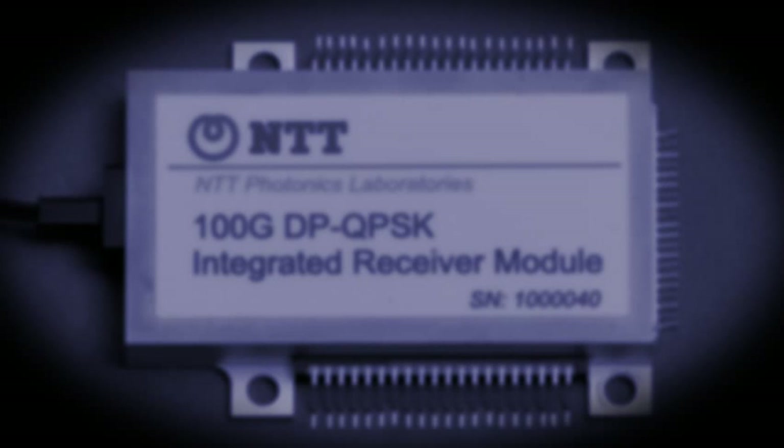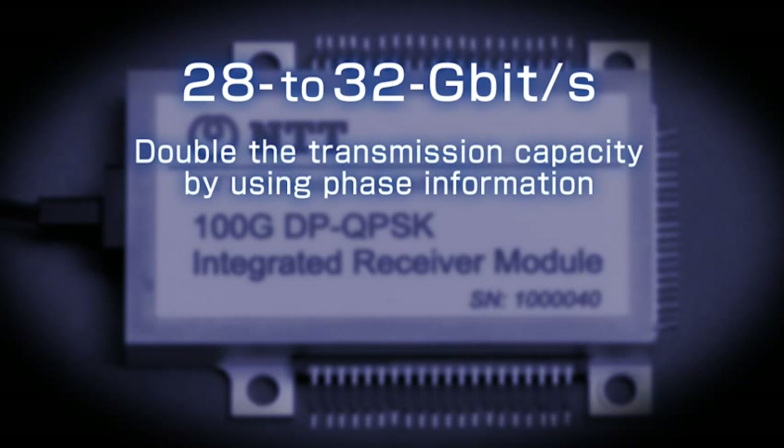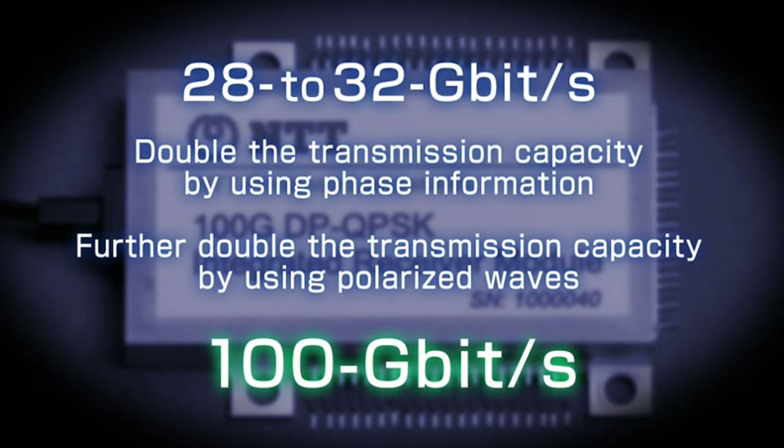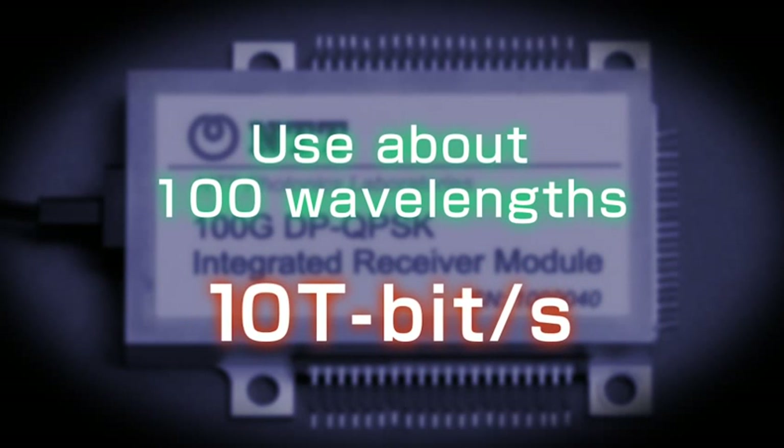We have implemented a system based on 28 to 32 gigabit per second transmission. We have doubled this transmission capacity by using phase information and further doubled it by using polarization information, thereby achieving 100 gigabits per second transmission over a single wavelength. By using about 100 wavelengths, it is possible to achieve 10 terabit per second transmission on a single optical fiber.